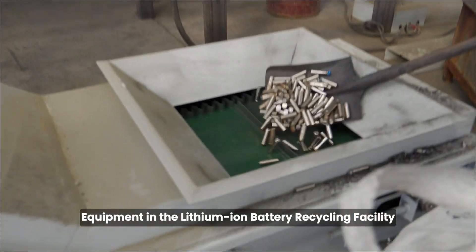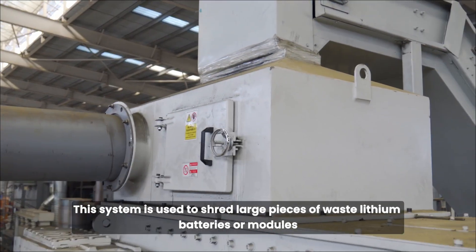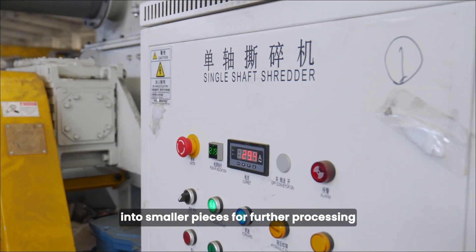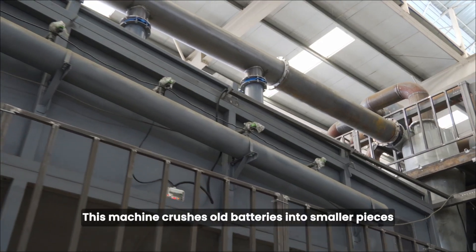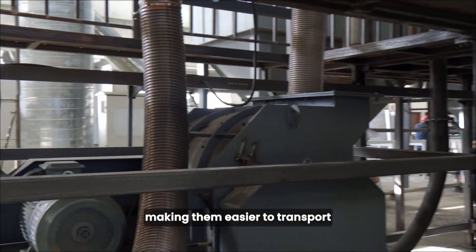Equipment in the lithium-ion battery recycling facility includes a shredder, which is used to shred large pieces of waste lithium batteries or modules into smaller pieces for further processing, and a crusher, which crushes old batteries into smaller pieces, making them easier to transport.